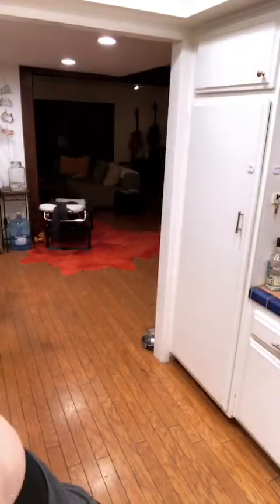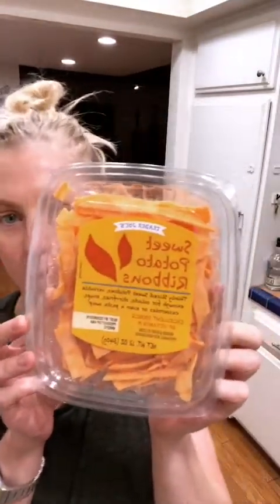I usually shop at the Santa Monica Trader Joe's but today I was at the Toluca Lake location. They had this dressing — just one left — so I grabbed it because they're sold out all the time. It's so good. I use it to massage kale a lot, and it's vegan and imperishable.